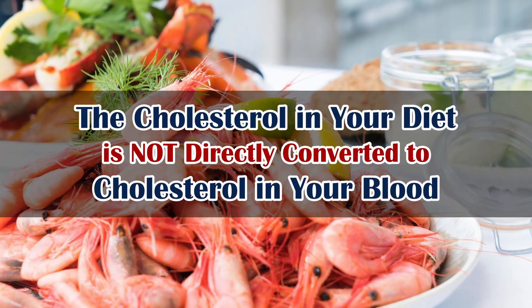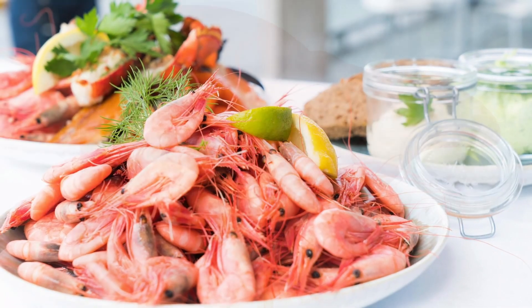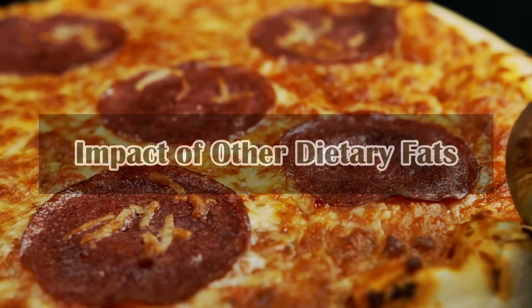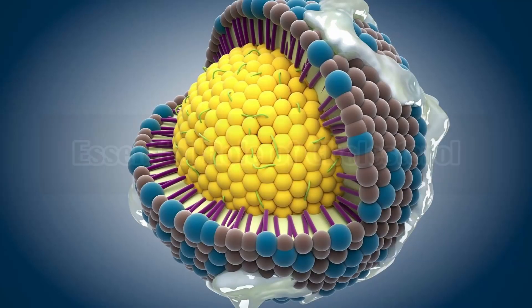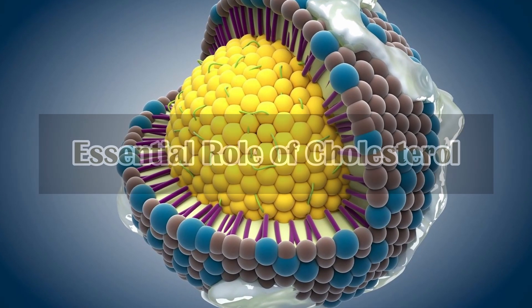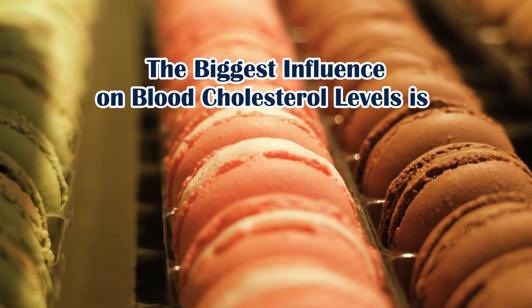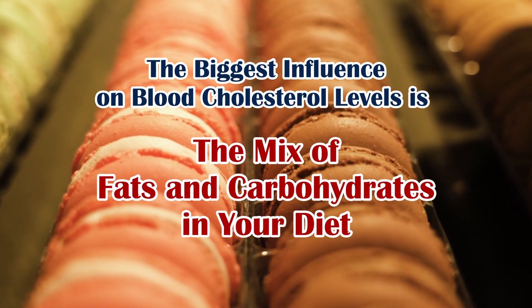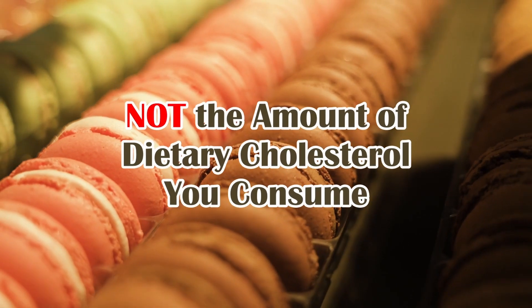In summary, the cholesterol in your diet is not directly converted to cholesterol in your blood. The liver's regulation, the impact of other dietary fats, individual genetic factors, and the essential role of cholesterol all contribute to this complex relationship. The biggest influence on blood cholesterol levels is the mix of fats and carbohydrates in your diet, not the amount of dietary cholesterol you consume.